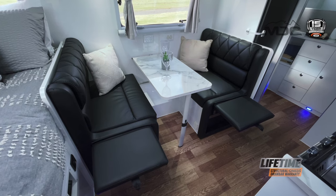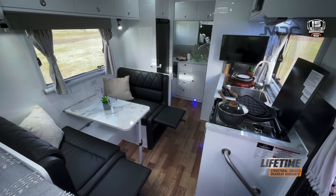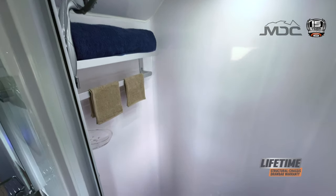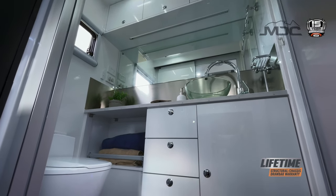Leg rests are included for maximum relaxation, and the feeling of space is unrivalled in this size caravan. The separate toilet and shower en-suite brings the comforts and convenience of home you're used to, with miles of storage for linen, toiletries and essentials.